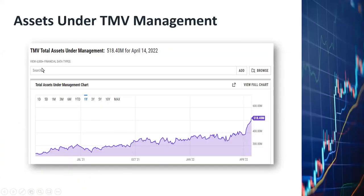Today I was browsing the internet and found a website that tracked the amount of assets being managed under the TMV ETF fund. As you can see from this chart, total assets under TMV have gone up more than 50% in the last couple of months — shooting up from around $370–$380 million about one or two months ago to now more than $510 million.